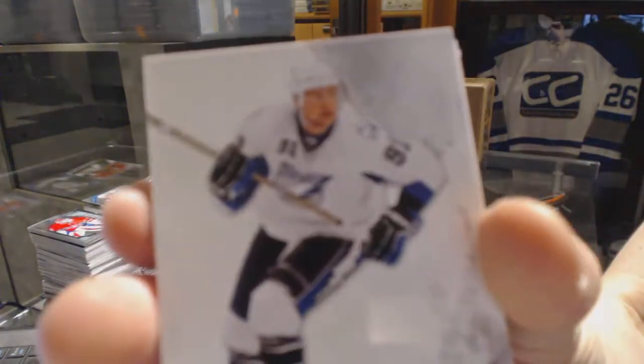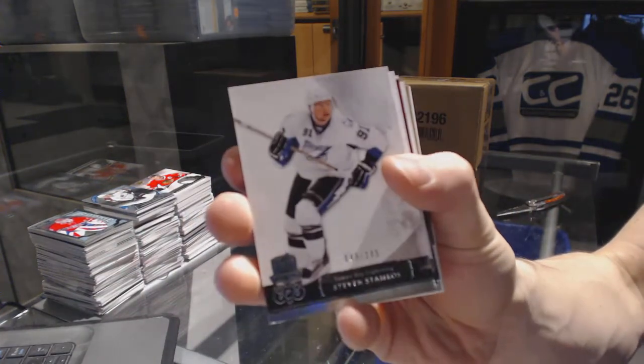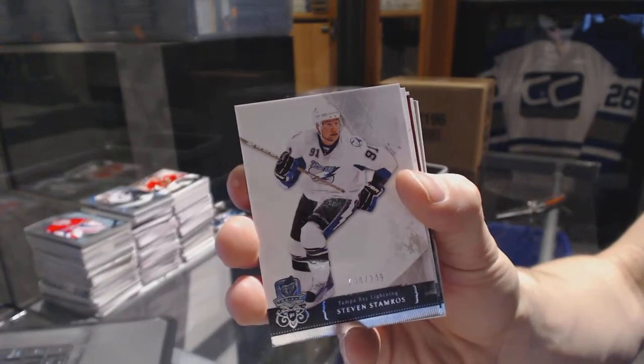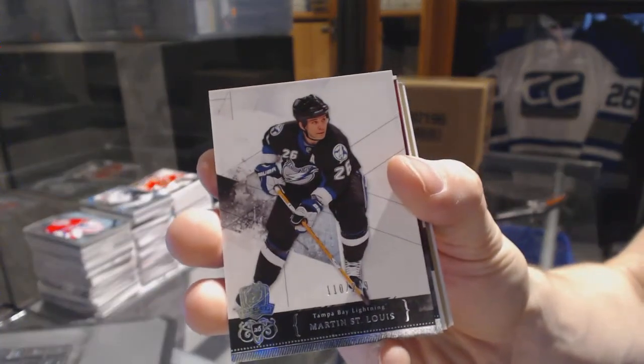Base card number 249 for the Tampa Bay Lightning, Stephen Stamkos. Base card number 249 for the Tampa Bay Lightning, Martin St. Louis.